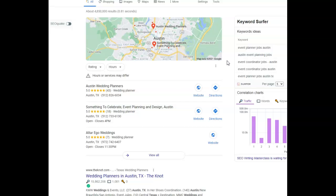This is called the map pack. Citations are a big way that Google gives you the authority to come up in this section. Citations are your business name, address, and phone number when registered in a directory.